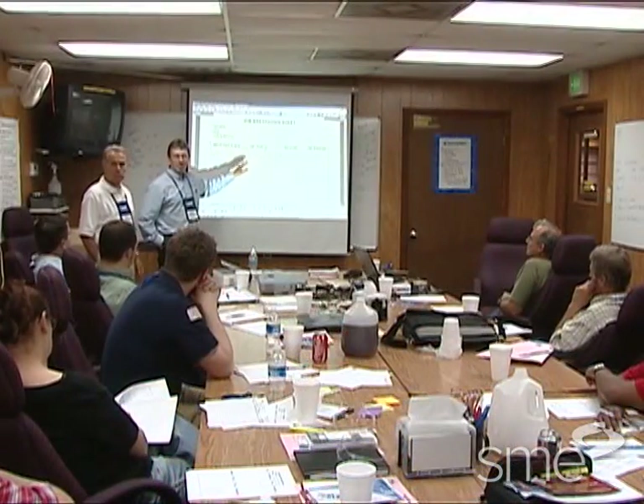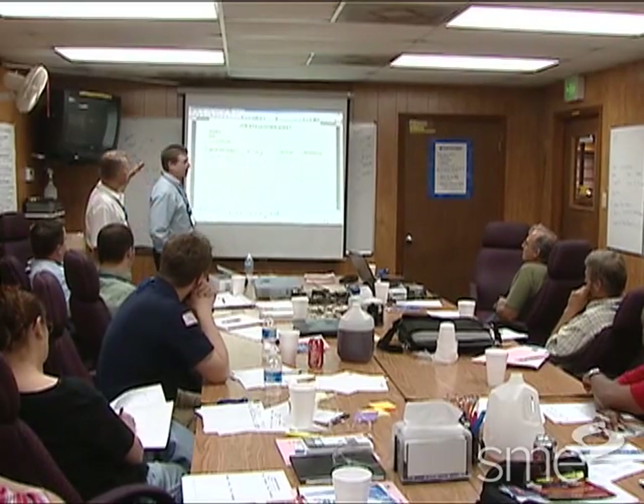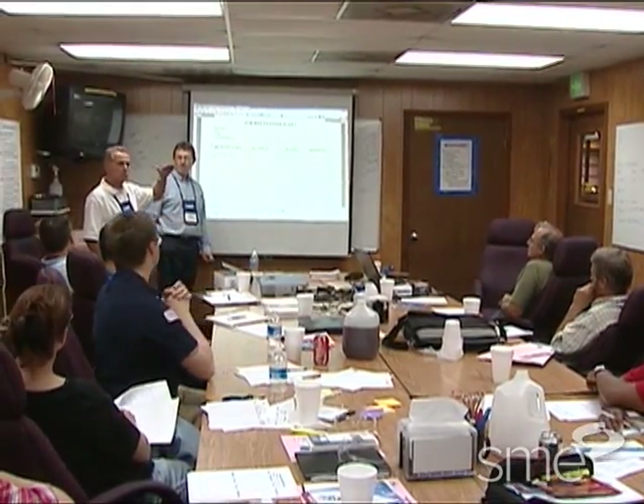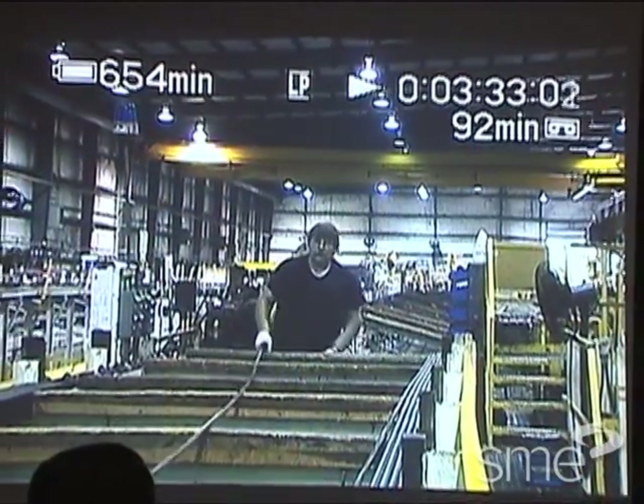But you may ask, why would 14 people spend several days focused on just one 20-minute setup? They do it because there are enormous benefits to quick changeovers.